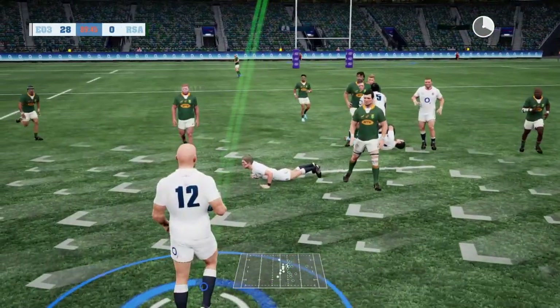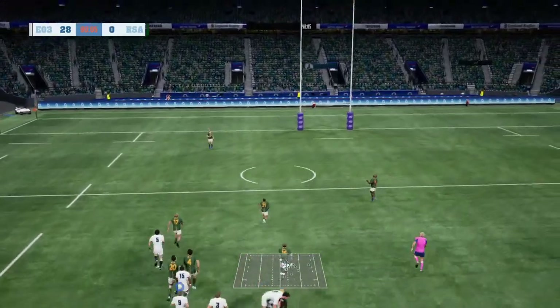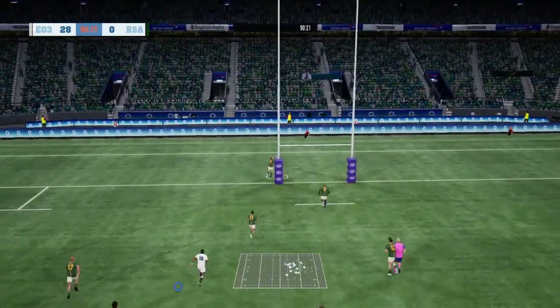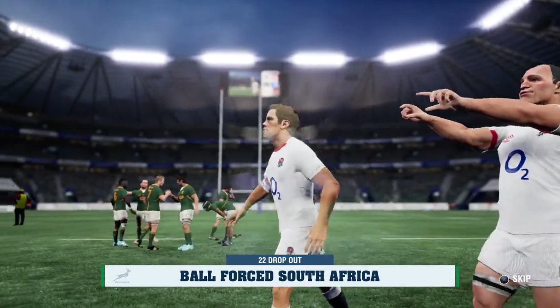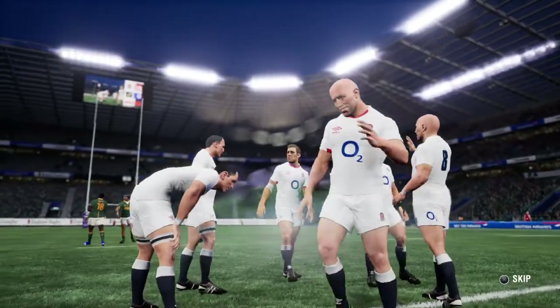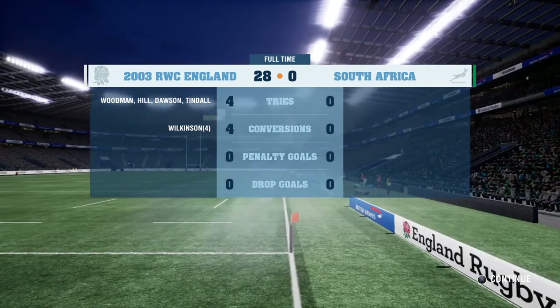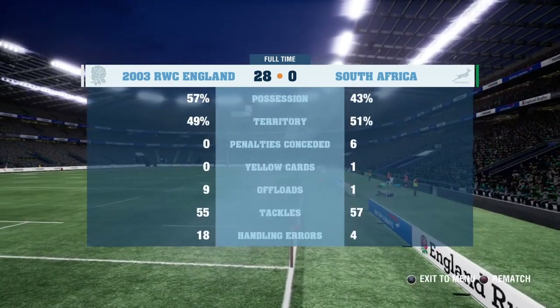Dawson pops it up — from a long way out he tries for the drop goal. That's off target, and in fact the whistle blows. The game is over — England have the victory. A good contest between these teams, but England were just too strong in the end. They win comfortably, made a lot of tackles, and really put in a huge amount of work.